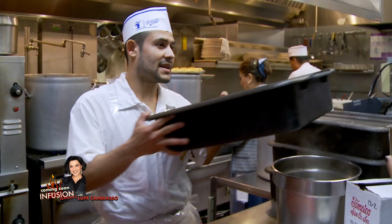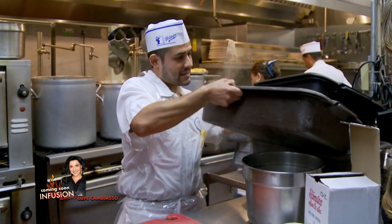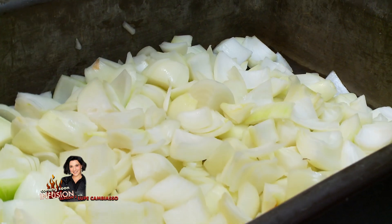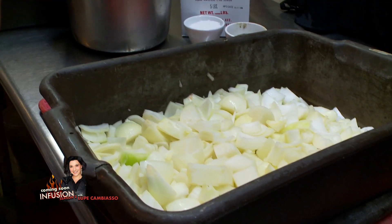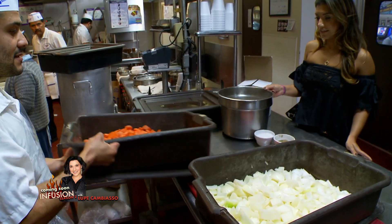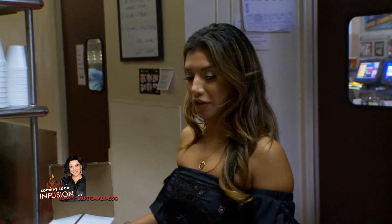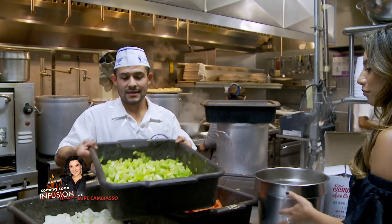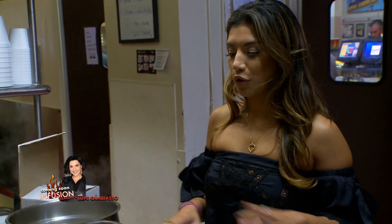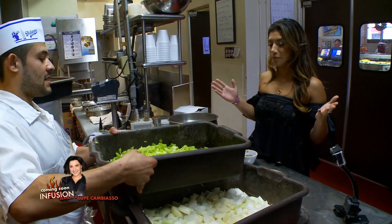Sure, why not! We have a guy who cut all the vegetables — the onions, the carrots, and the celery. That looks beautiful. So three simple vegetables: onions, carrots, and celery for the stew.